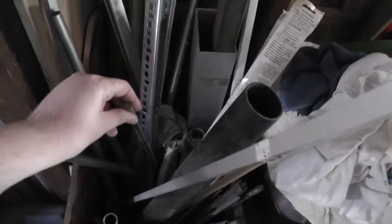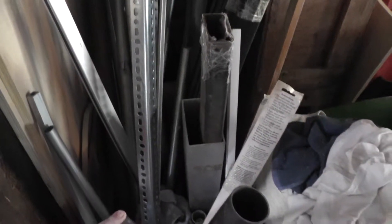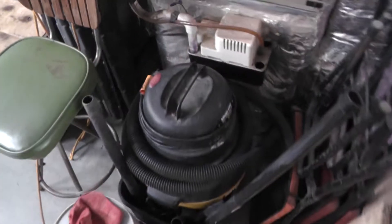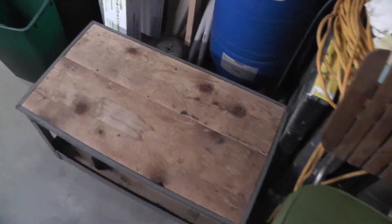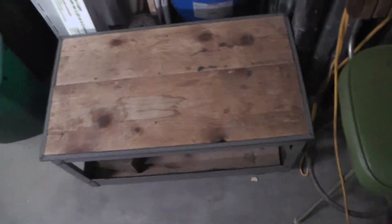Over here we have some tubing — metal tubing, metal rod, angle iron, all kinds of metal stuff in here, plus some wooden dowels. Here's some extra plywood, some insulation that hasn't been put in yet, and some scrap plywood. Got the saw horses and a nice little cart that's also really great for working on the Volkswagens — you can sit on it at a good height and it's a nice mobile station to put all your parts on.